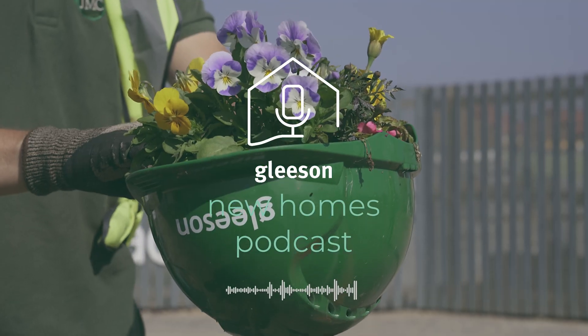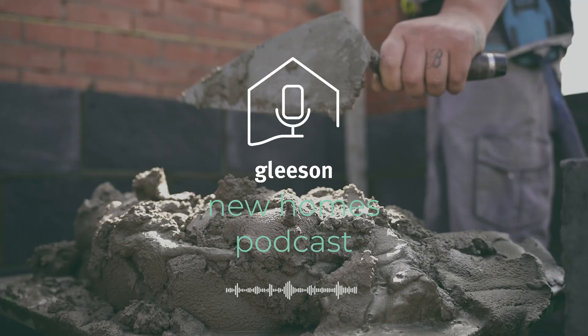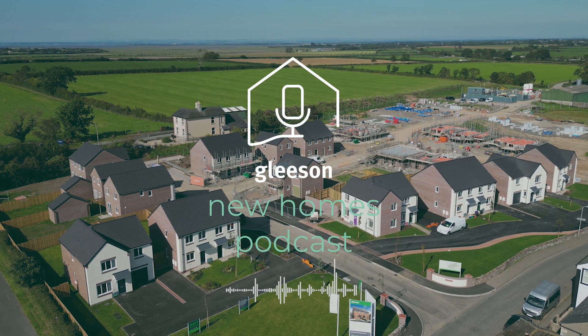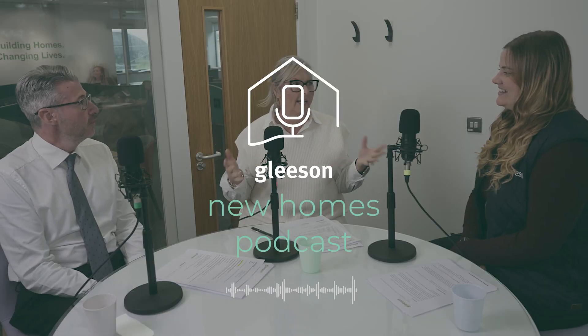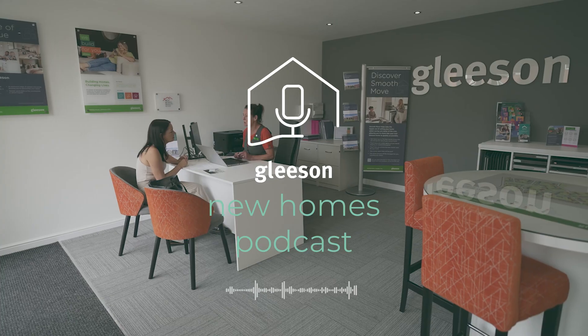Welcome back to the Gleason New Homes podcast. We created this podcast to help our customers navigate the journey of buying a new build home, and we've covered a range of topics so far. If you've missed any of our previous episodes, you can check them out on Spotify, Apple Music, or on YouTube by searching the Gleason Homes podcast.